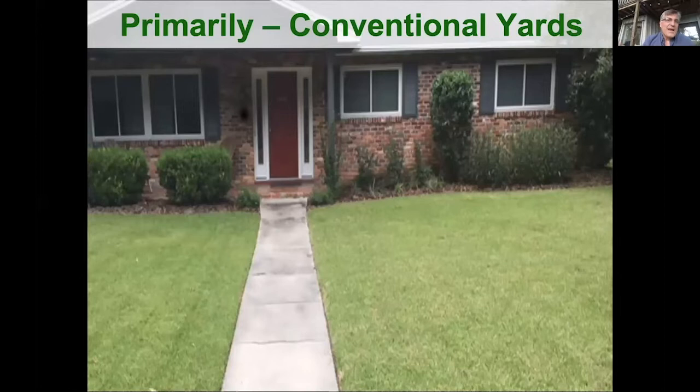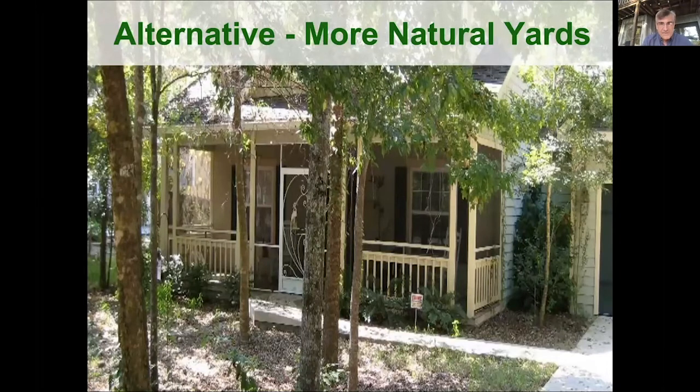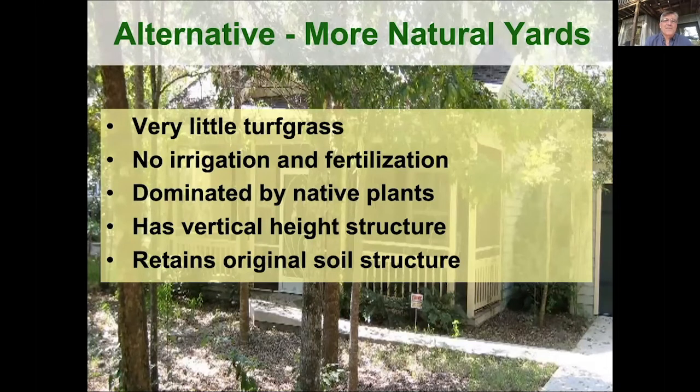So what we're talking about is how do we shift from conventional yards. Conventional yards are typically dominated by turf grass, lots of irrigation and fertilization, a lot of exotic plants, not much vertical height structure, and a lot of the use of sterile filled dirt. More alternative natural yards tend to have very little turf grass, very little if any irrigation or fertilization. They're dominated by native plants, have vertical height structure, and they usually retain some of the original soil structure. If you think of that continuum, most people are somewhere in between, but how can we shift that median more towards natural?